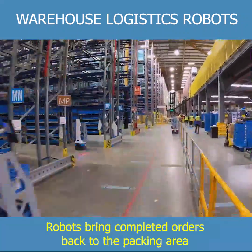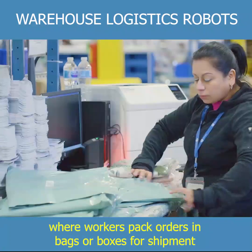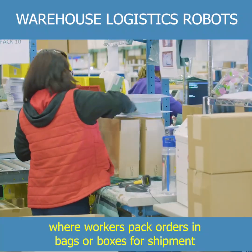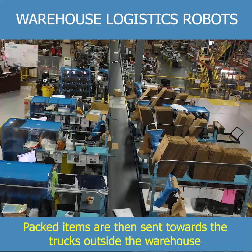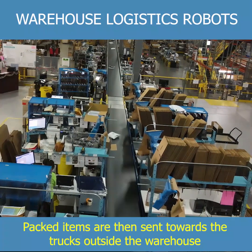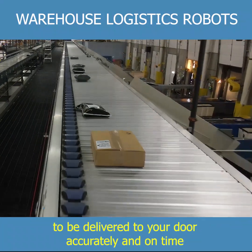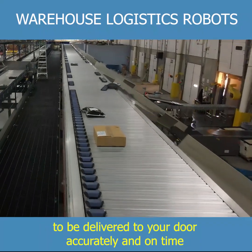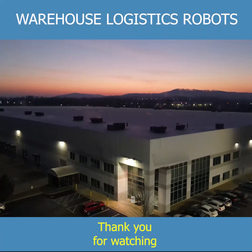Robots bring completed orders back to the packing area, where workers pack orders in bags or boxes for shipment. Packed items are then sent towards the trucks outside the warehouse, to be delivered to your door accurately and on time. Thank you for watching.